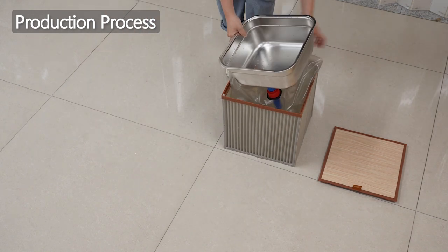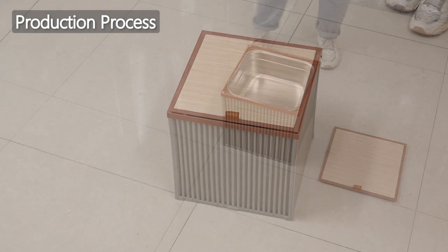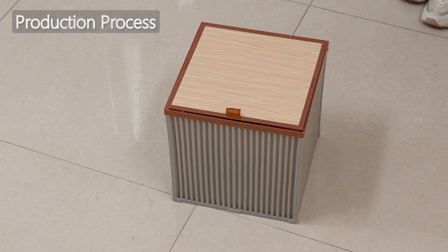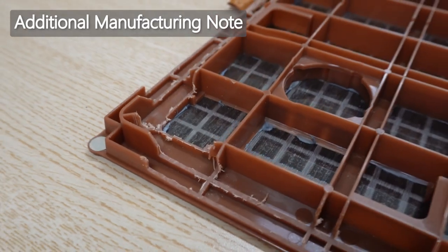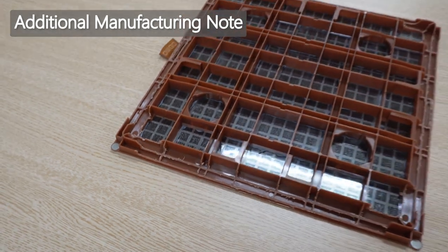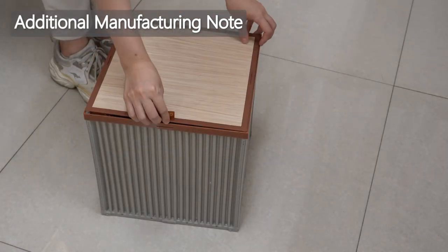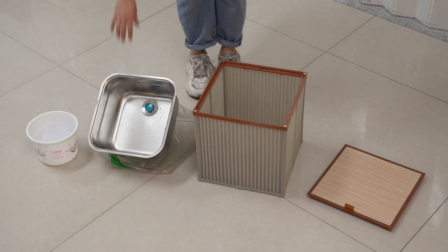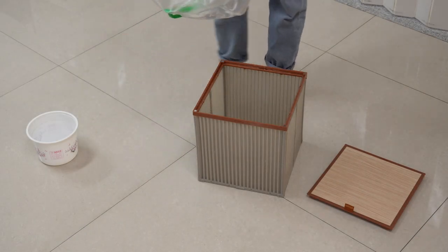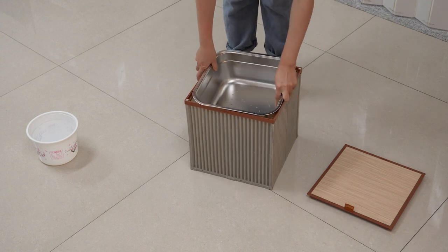Finally, place the stainless steel basin connected to the wastewater bag into the Q-comb box, and a simple sink is completed. As placing the sink caused the lid to not fit snugly with the box, I enlisted the help of a professional who used a carving machine to cut the lid, ensuring a proper fit. I connected the 20-liter wastewater bag to the stainless steel sink and placed it in the Q-comb box to prevent water leakage from the bag.